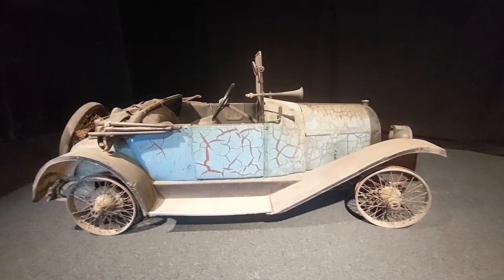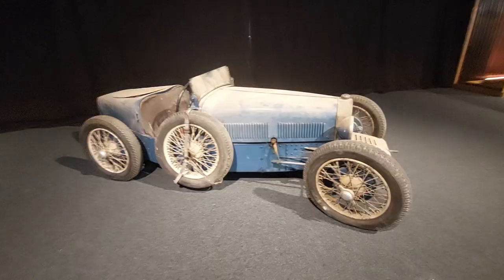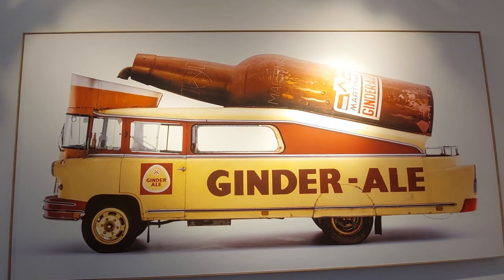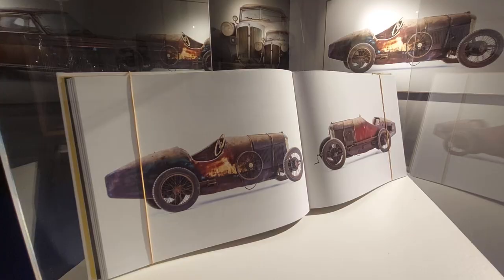This looks like a Bugatti Type 35 but it's actually a Morris Butterow MBN 501. A 1959 Opel Blitz. You see it in the book, you see it on the wall, and then you see it right in front of you — there you go. Amilcar CGSS — just wow. Bugatti Type 23 Brescia — wow.